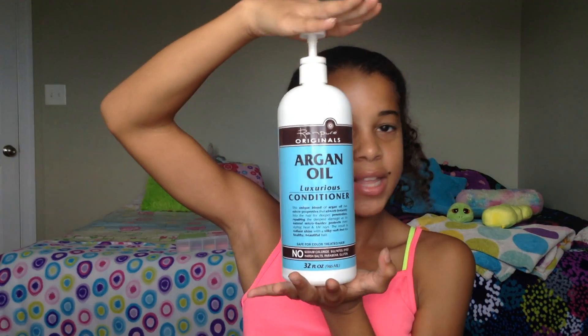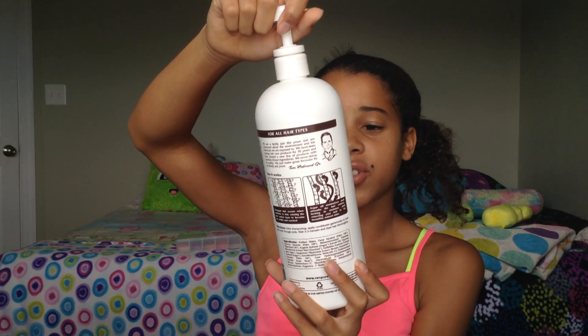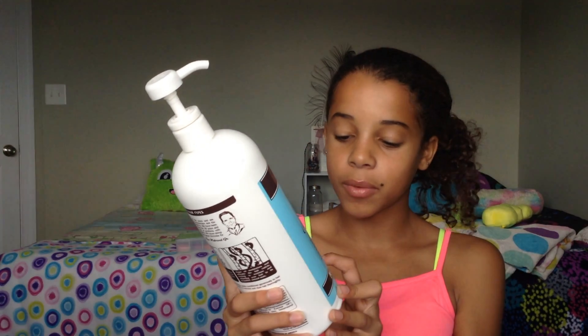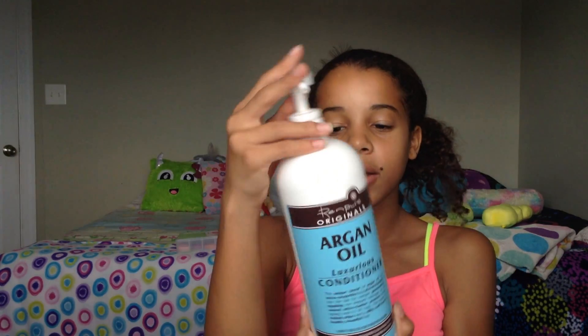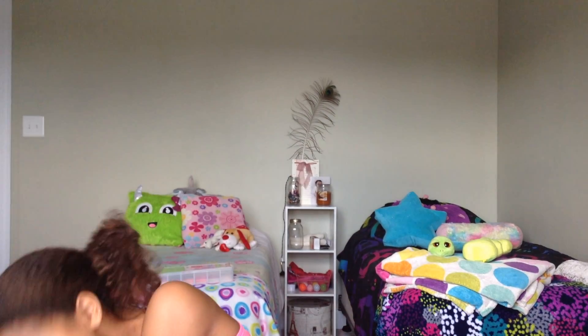The next thing is this huge conditioner. This is by Ren Pure Originals — it's the Argan Oil Luxurious Conditioner. It says this unique blend of argan oil absorbs instantly into the hair for deeper penetration, repairing damage, protecting from styling heat and UV rays, for radiant shine and soft feel. It's also safe for color treated hair — no sodium chloride, sulfates, dyes, harsh salts, parabens, or gluten. Really moisturizes your hair — definitely recommend, for all hair types.